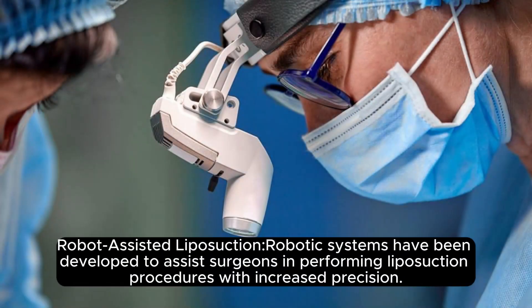Robot-Assisted Liposuction: Robotic systems have been developed to assist surgeons in performing liposuction procedures with increased precision.